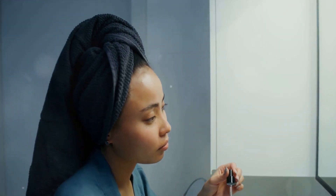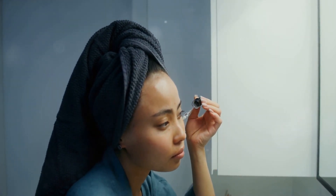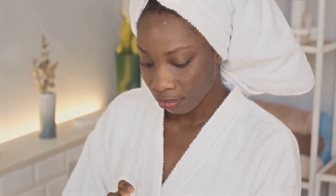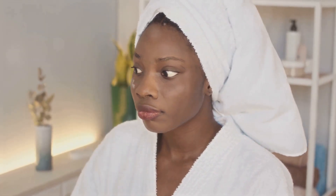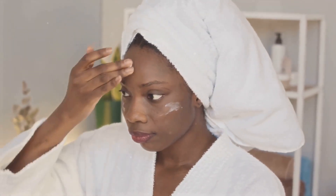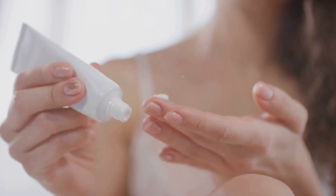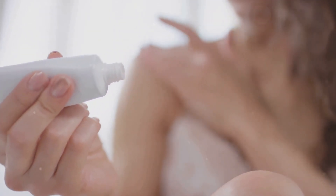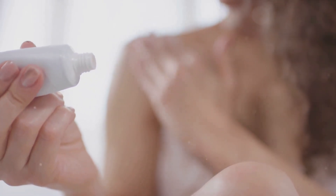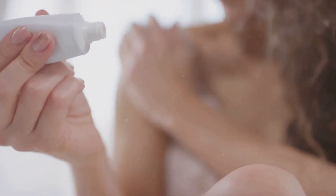But let's not forget — taking care of your skin is a journey, not a destination. It's about listening to your skin and responding to its needs, not just following a one-size-fits-all routine. We're excited to share that our upcoming video will continue to explore the world of skin health and beauty, providing you with the knowledge and tools to nurture your skin. Remember, your skin is unique and deserves care tailored to its needs. Together, we can embrace healthier skin.